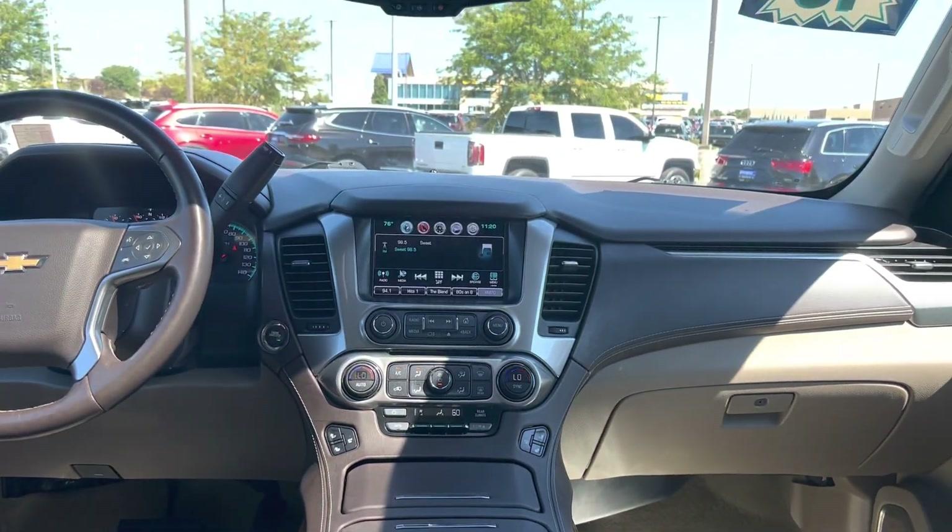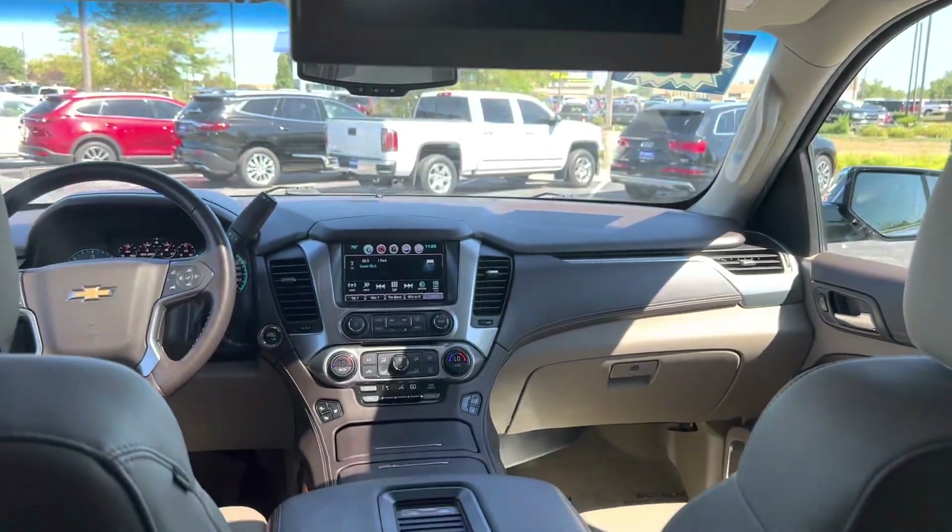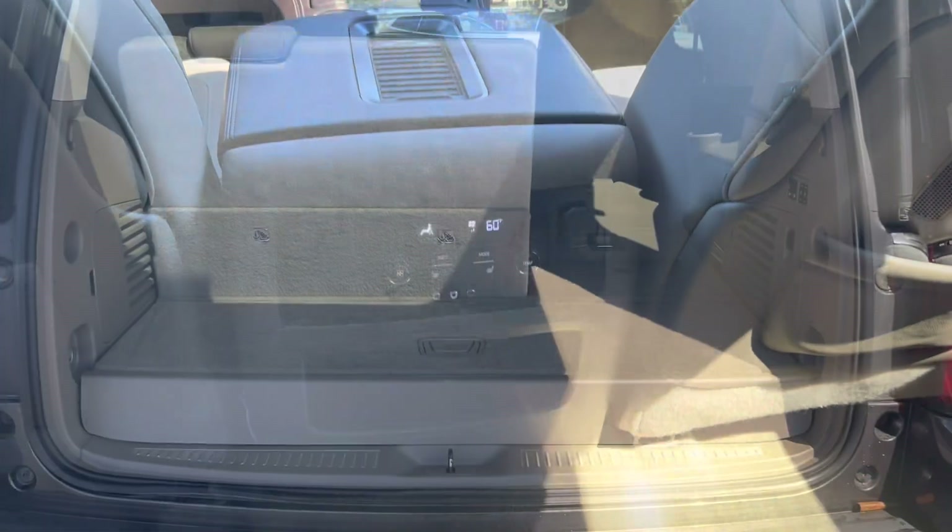It is also upgraded with the max trailering package, which gives you the integrated trailer brake controller, and has the upgraded 22-inch wheels.